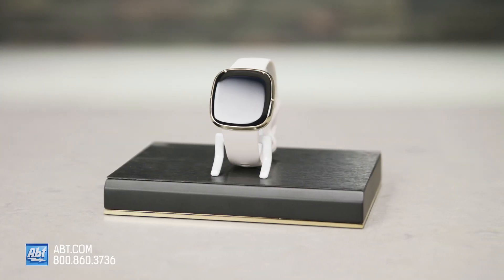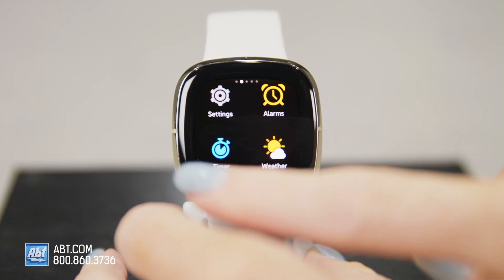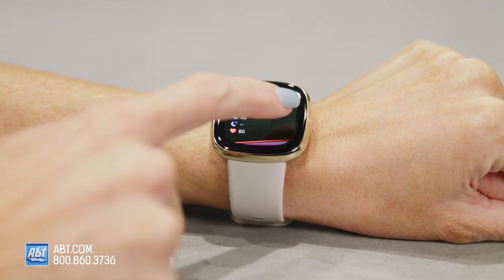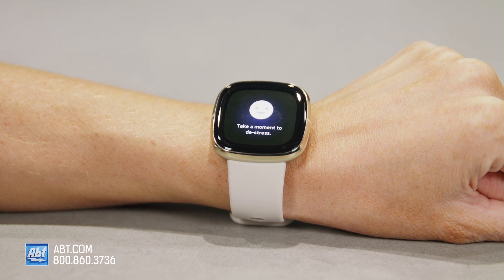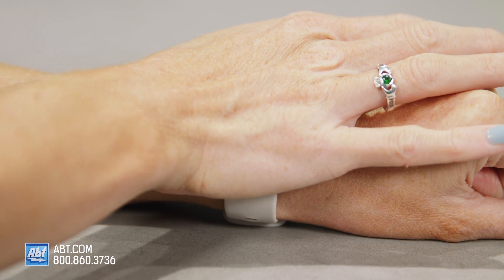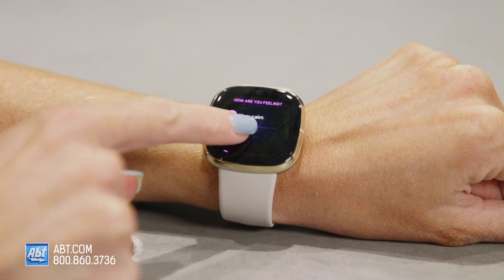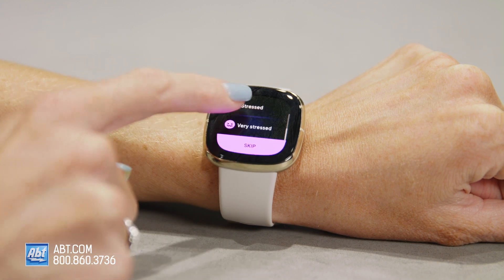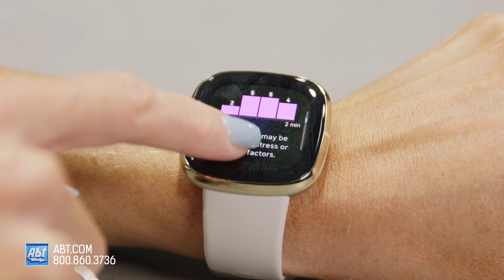The Fitbit Sense is so much more than just a watch. It helps you track your health and records both daytime and nighttime activities while looking good doing it. And it's smart. The first thing I want to talk about is the new EDA, or Electrodermal Activities Scan. You can access this on your watch here, and you hold one palm over the watch face for two minutes to get your results. Once it's done scanning, you log your mood on a scale of very stressed to very calm. The EDA scan indicates your body's response to stress and gives you a graph in the Fitbit app to help you keep track of your stress levels and mood.